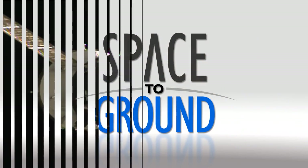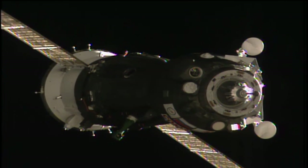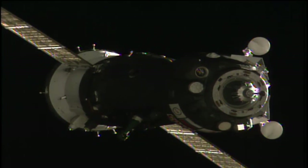Houston Station on Space to Ground. Textbook arrival for the brand new Soyuz MSO-1 spacecraft, docking confirmed at 11:06 p.m. Central Time.